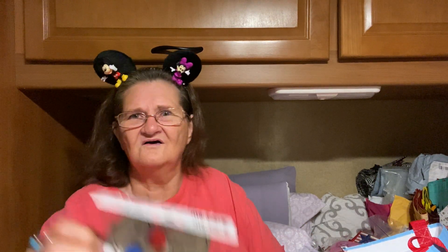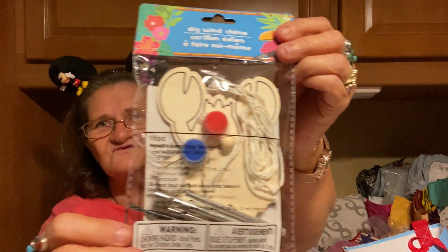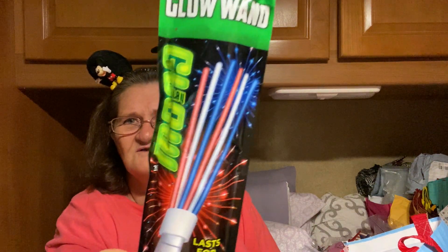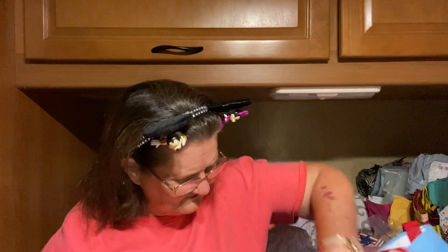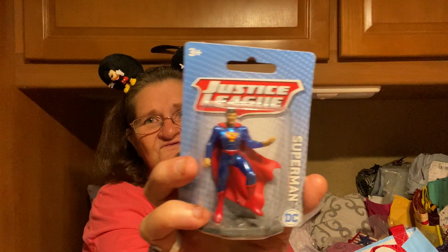And then I got another one — this one is a crab, for my grandson. And then I got this — this is a laser, and it's a glow stick. But it's got red, white, and blue — I thought that was pretty. I just got one of these. And then here's Superman.